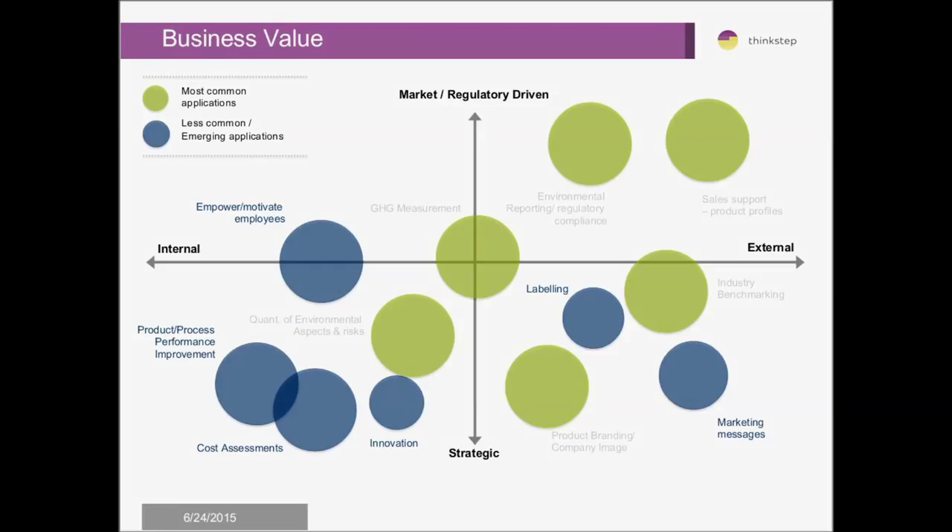In terms of where compliance fits within the overall scheme of business value for sustainability: regulatory environmental compliance fits within a regulatory-driven, externally-driven process. It is essentially a must-have, developed from outside the company in terms of where it sits within the matrix of sustainability business issues.